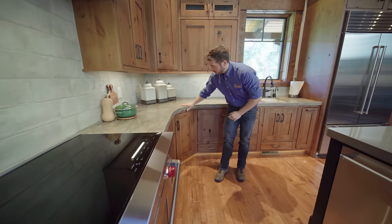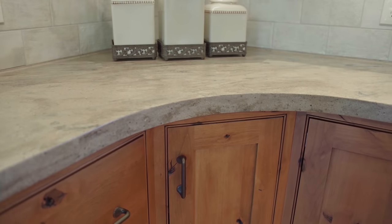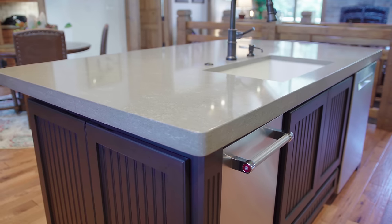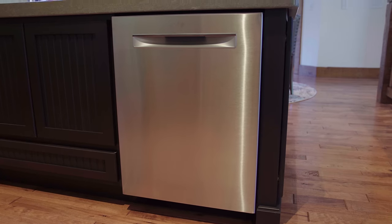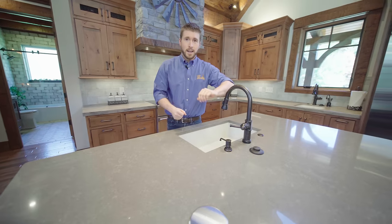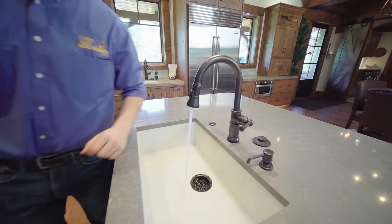Speaking of countertops, this solid surface top — look how thick that is. And this nice radius on the top. This top over here is a quartz slab and it looks absolutely massive. I also like that I've got a dishwasher over here, and then this faucet is a special faucet. If I have dirty hands or let's say I'm washing dishes, I can easily turn it on and off with just any touch to the faucet.